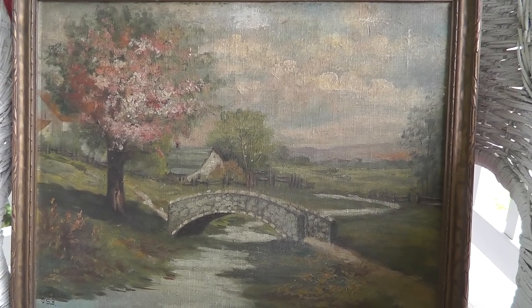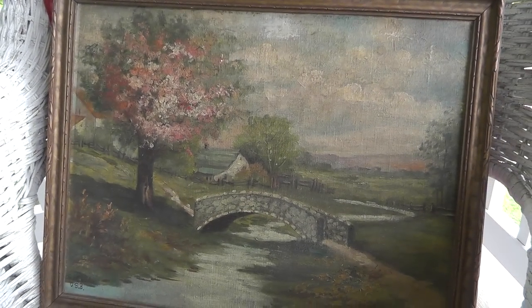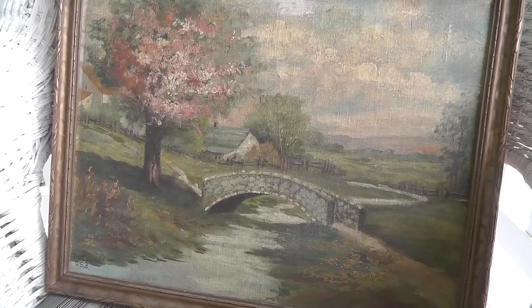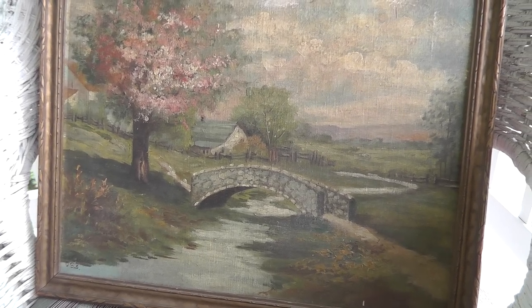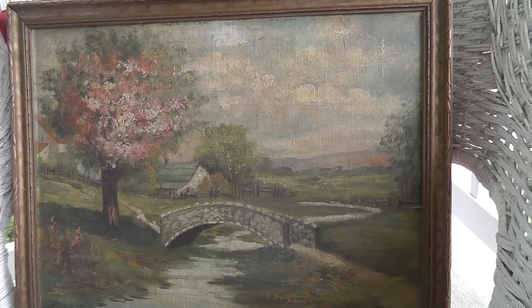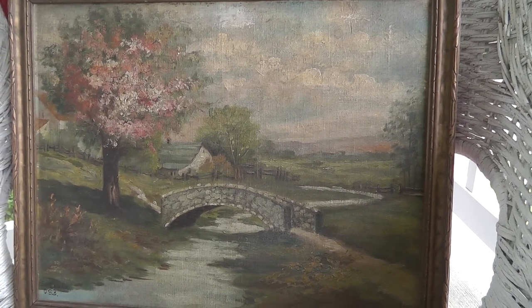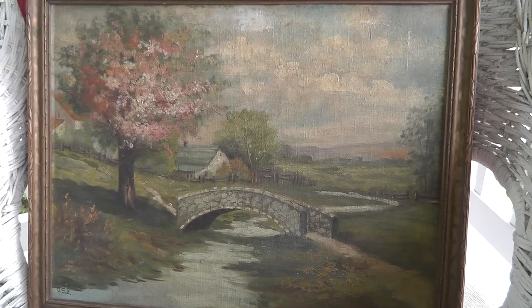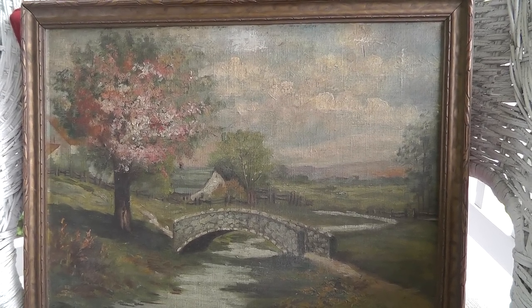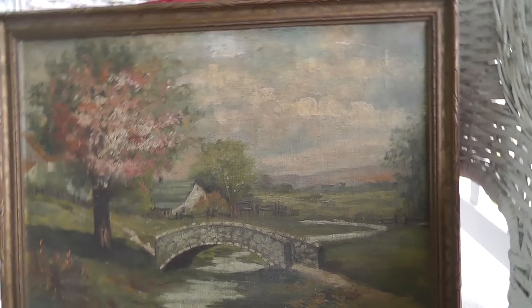We go from one extreme to the other! I hope you enjoyed this little mini haul video for the middle of the week. Hopefully come Sunday I'll have a lot more to show you. Until then, this is Will, the Yard Sale Survivalist. Go on out and get a little bit of art for yourself — everybody should have a little bit of art. Thank you.